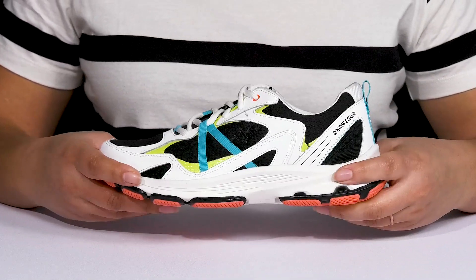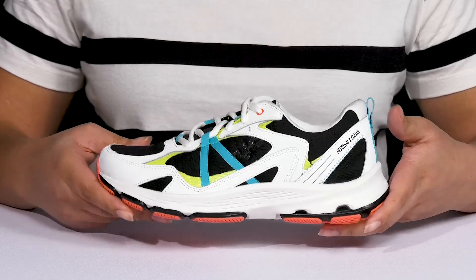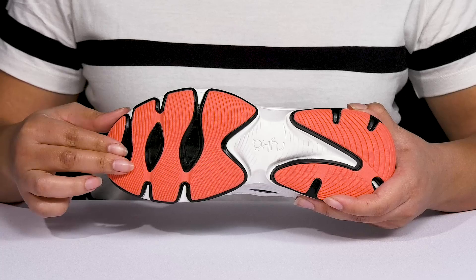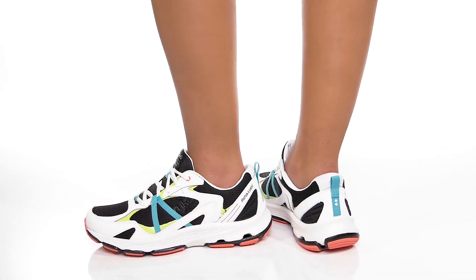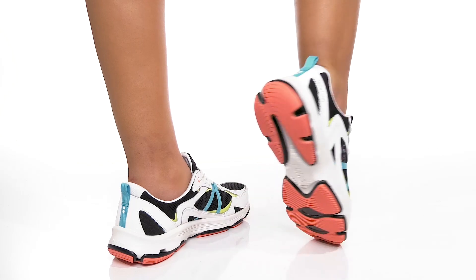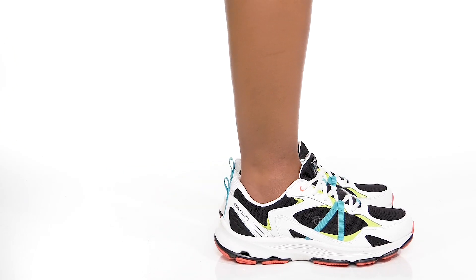The lightweight EVA midsole has Resorb technology which provides responsive cushioning and shock-absorbing quality so you can get the most out of your wear. It's all on top of a durable and flexible synthetic outsole that has grippy rubber pads to keep you sure-footed with every step. Wear these with any athletic attire. Take care!